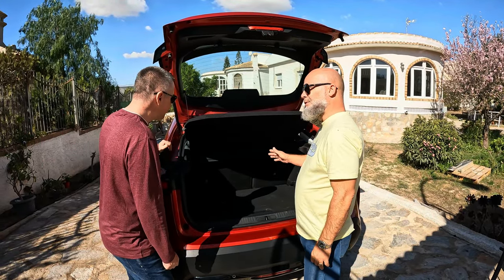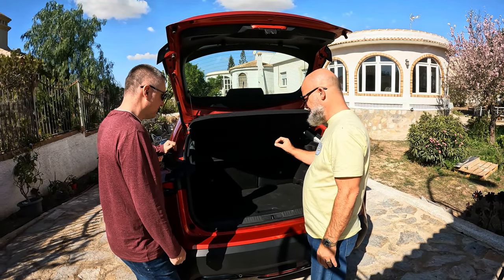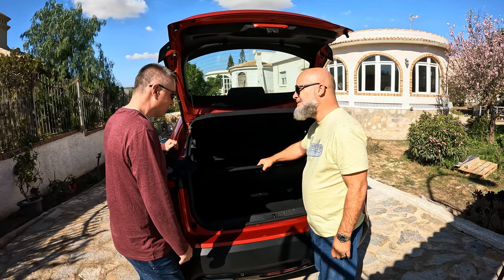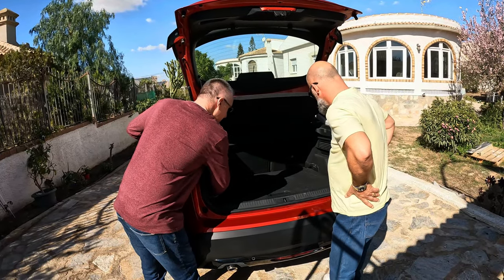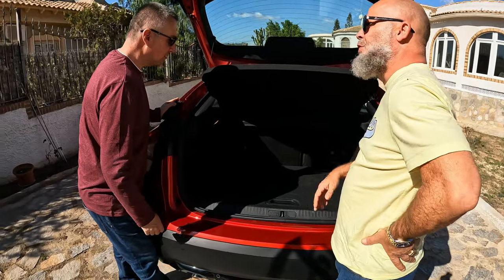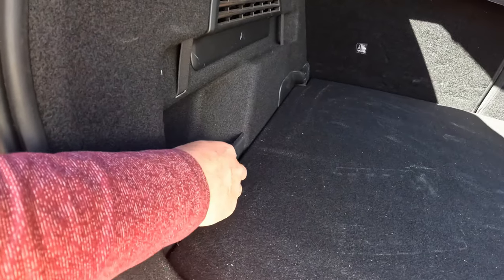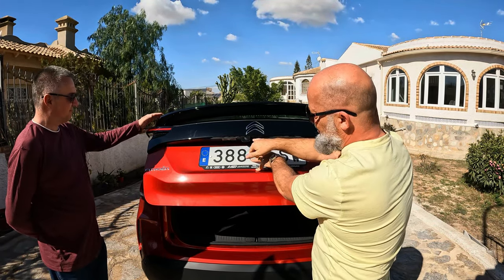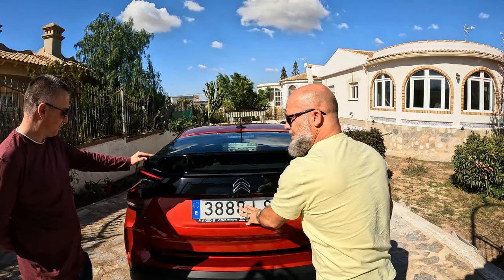Quite a decent boot — not the biggest in its price range but very good. And you can make it bigger, same as the DS — you get extra space. I'm noticing these little side pockets here, quite handy. You get stuff moving around normally, but you can put small things here and they won't move around. There's the reverse camera by the way. And this is real Citroen — it's not a DS, this is still a Citroen.